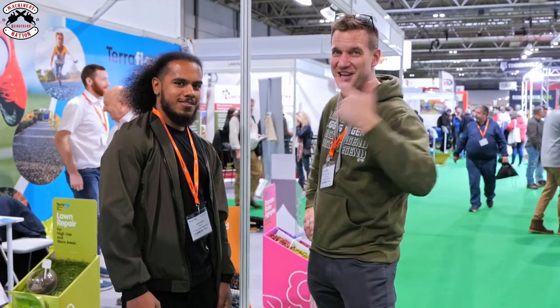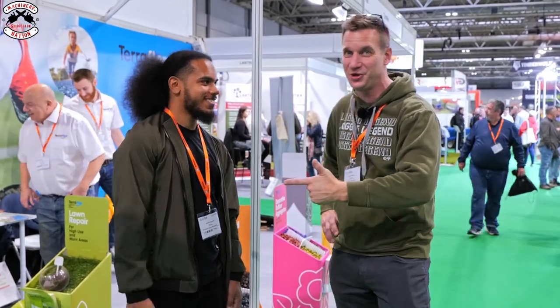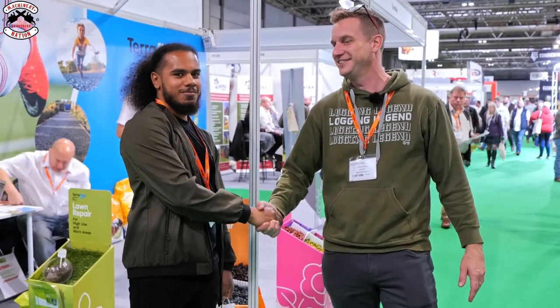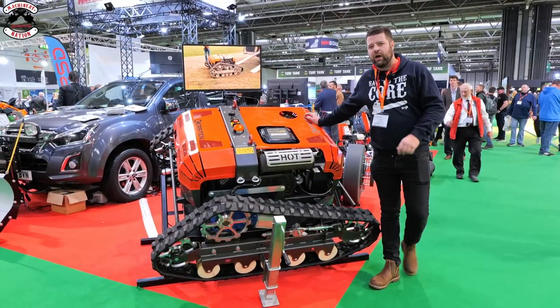We have got a long-term subscriber here - it's Jordan. We're going to say thank you very much, Jordan, for subscribing for so long. Much appreciated.